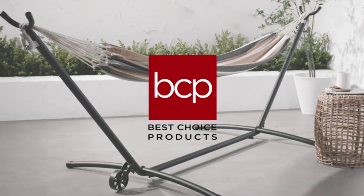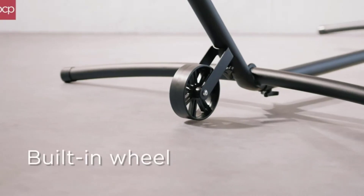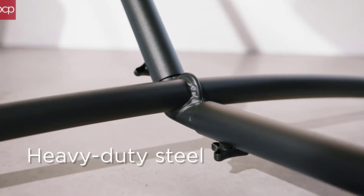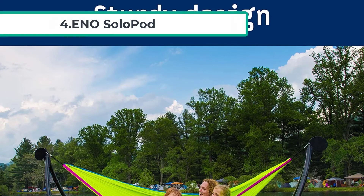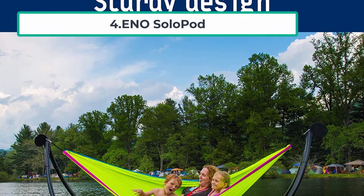The body of the stand uses a snap-together setup which allows you to quickly assemble and disassemble it as needed. It also comes with a convenient storage bag to make transporting the hammock stand as easy as possible.